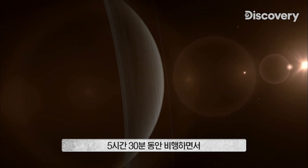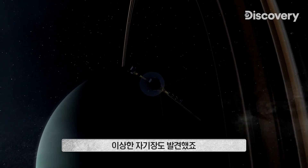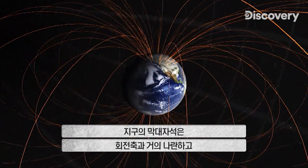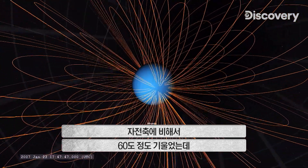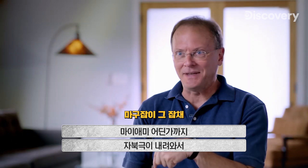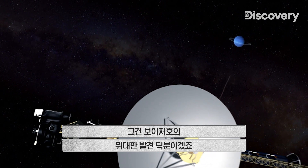In a flyby lasting just five and a half hours, Voyager 2 discovers 11 new moons and two more ghostly rings circling Uranus. But Voyager 2's strangest discovery is the planet's freakish magnetic field. On Earth, the magnetic bar aligns close to the planet's spin axis — and the Voyager probes found the same at Saturn and Jupiter. But Uranus is different: the north-south axis of its magnetic field is tilted by almost 60 degrees relative to the spin axis. If you transformed Earth's magnetic field to be like Uranus's, you'd have the magnetic north pole down near Miami. Voyager 2 remains the only spacecraft to ever visit.